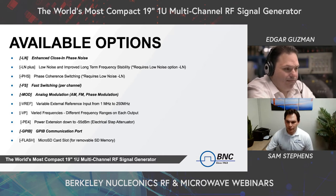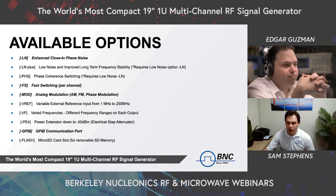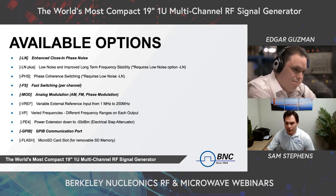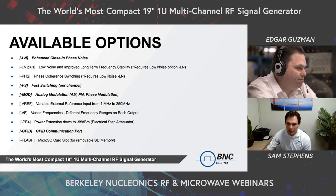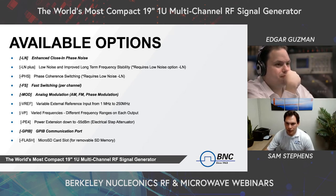I'd like to note that the options LN, PHS, FS, MOD, and PE4 can actually be added on a per-channel basis. So for example, if you don't think you'll need fast switching on all four channels, it does not need to be added to that many channels. This customizability really allows for greater versatility and cost savings when putting a particular configuration together. If you have any questions on which options would be best for your application, please feel free to reach out, and we can determine your ideal configuration depending on your needs.